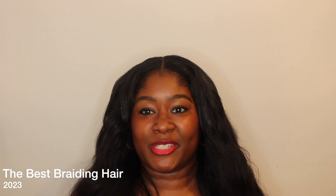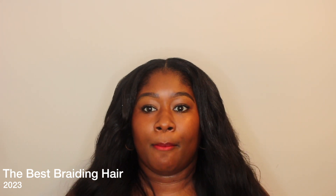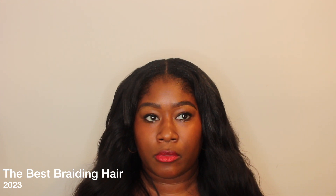Hello YouTube, it's your girl Kimberly. Thank you so much for coming back to my channel. In this video I'm going to be showing you guys my favorite braiding hair. I have two kinds of hair that I like and I'm just going to talk about both of them briefly.